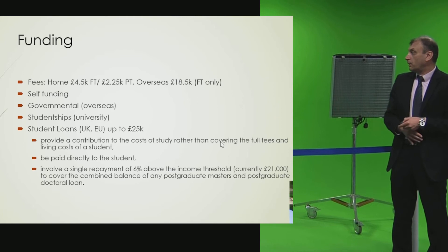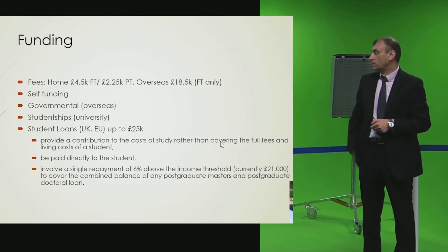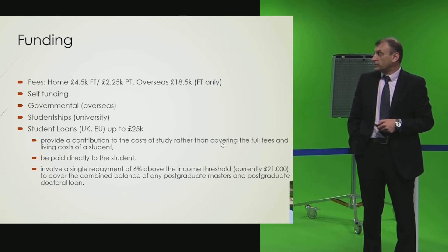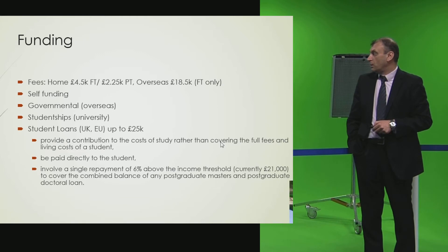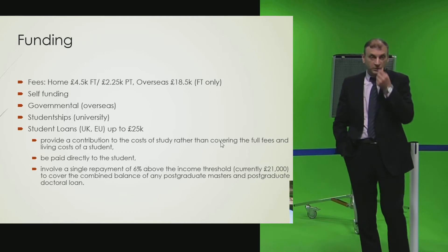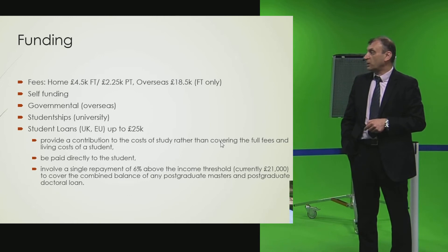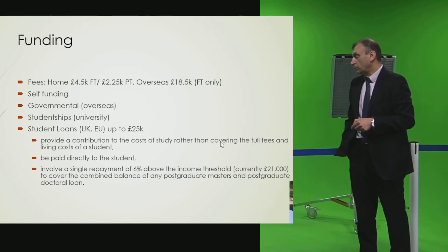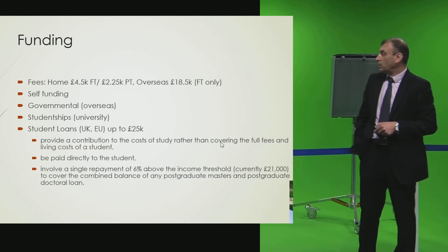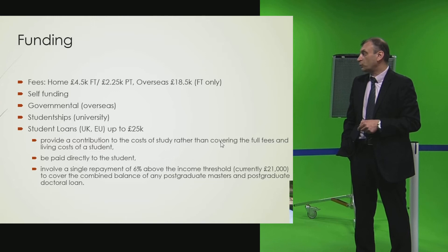There are self-funded students who pay their own fees, governmental students paid by overseas governments, and the university also provides some studentships based on competition, covering fees plus a stipend. Students have to apply for these and identify the type of project they want to work on. For EU or UK students without other support, the government can provide a loan of up to £25,000 to cover fees plus living expenses.